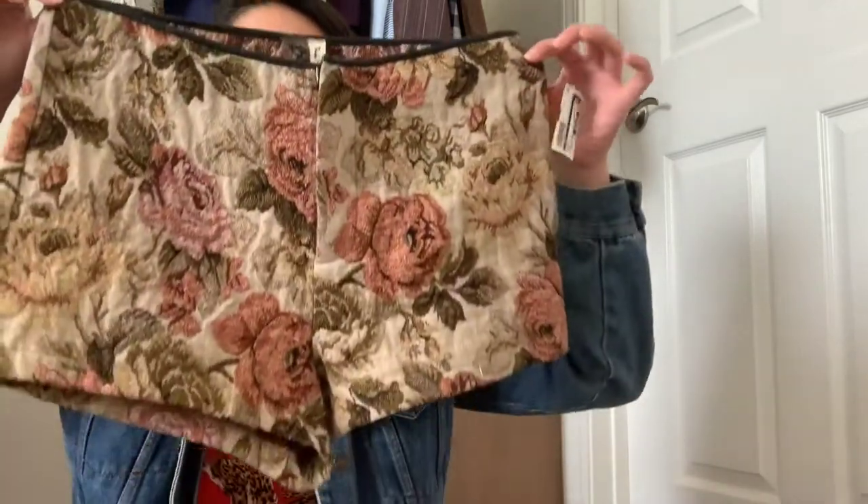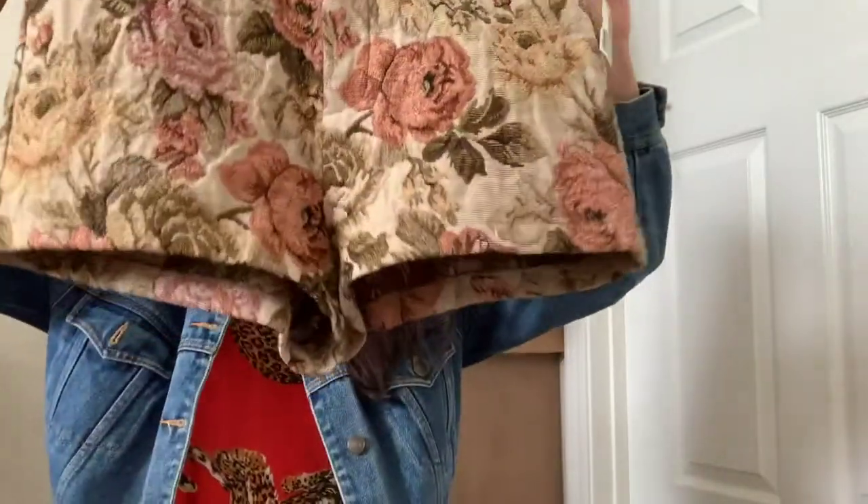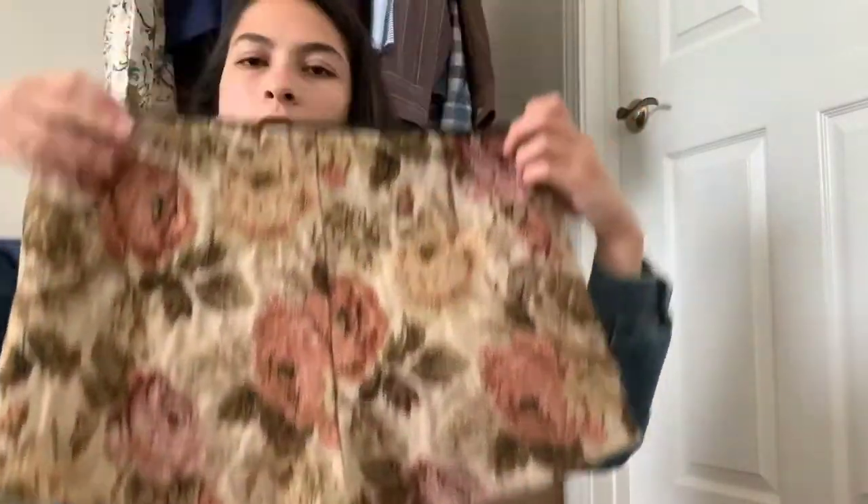Next up is something I got for myself — AKA the most amazing shorts ever. The brand on this one is, I believe, Black Swan. It's a size 29, and guys, just amazing. They're slightly big on me, but I don't even care. They're mine and I love them.